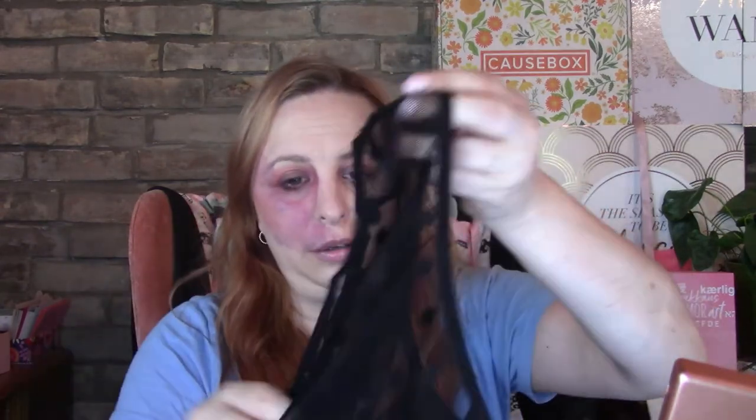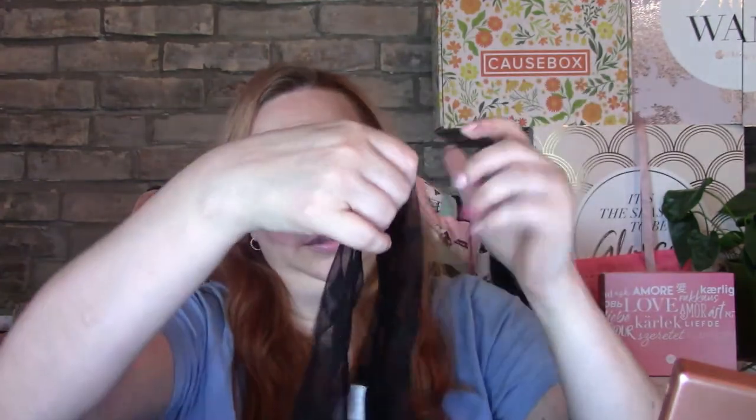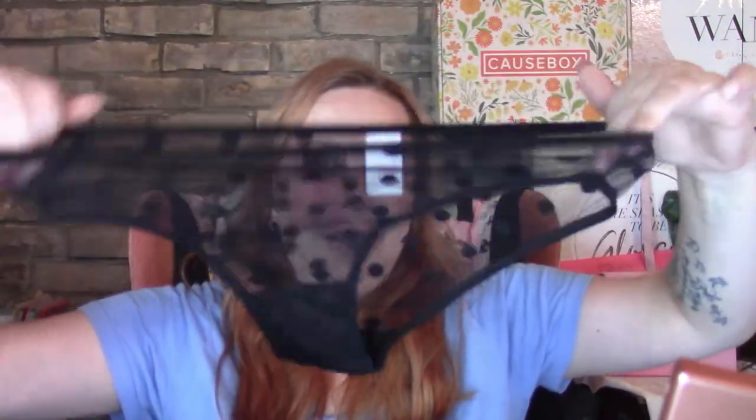So cute! It kind of spices up your underwear drawer. If you do sign up, send them an email saying that I sent you — my email is in the description below. Let them know that's the email that you use. Some polka dotted ones too! I will warn you that sometimes they do shrink in the wash, so just be careful of that.